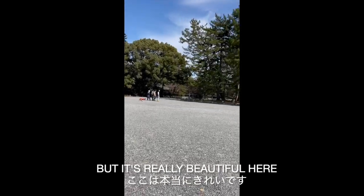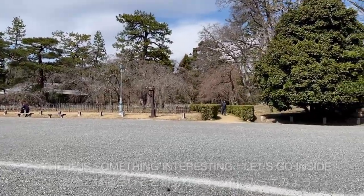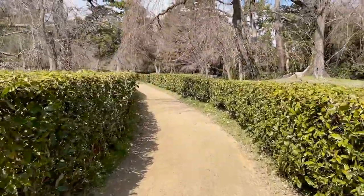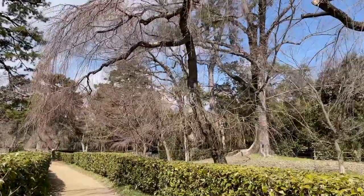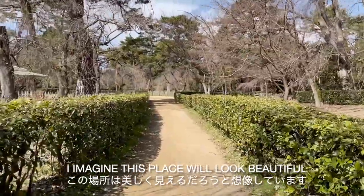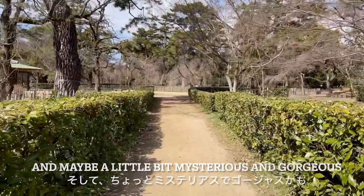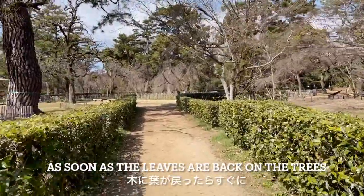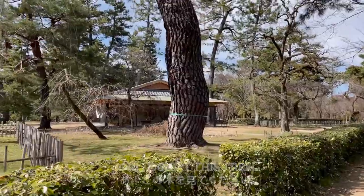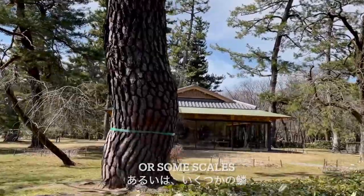It's really beautiful here. There's something interesting — it's kind of great. I imagine this place will look beautiful, and maybe a little bit mysterious and gorgeous as soon as the leaves are back on the trees. Oh, look at this tree — it looks like dragon skin, with some scales, some dragon scales!